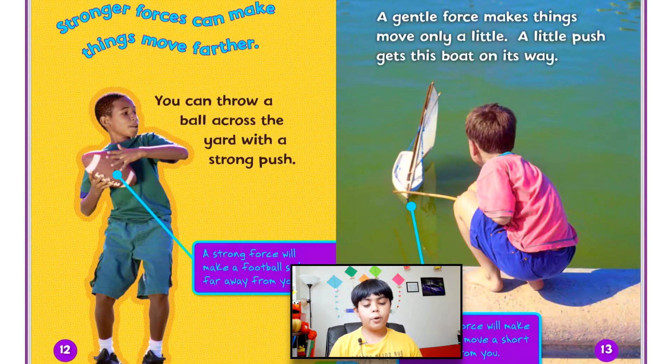Stronger forces can make things move farther. You can throw a ball across the yard with a strong push, and a strong force will make a football sail far away from you. A gentle force makes things move only a little — a little push gets a bow on its way, and a gentle force will make a toy boat move only a short distance.